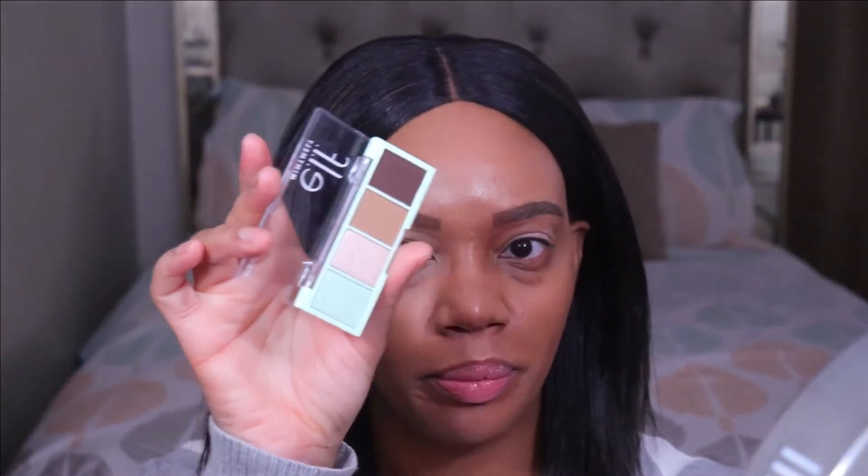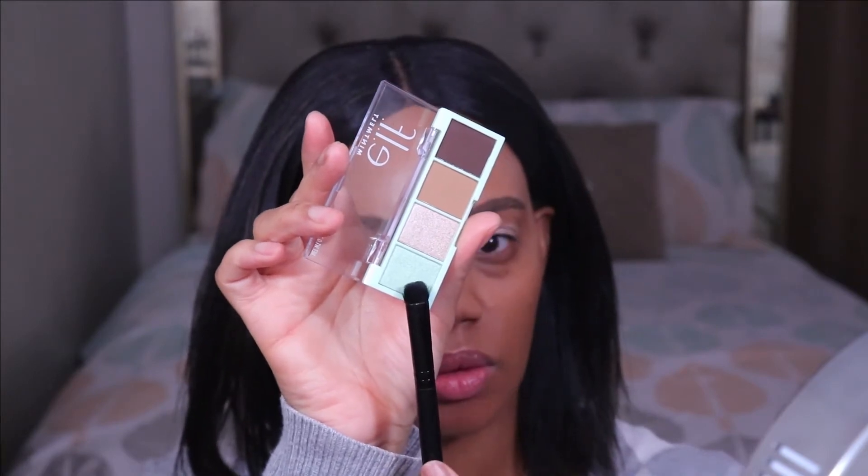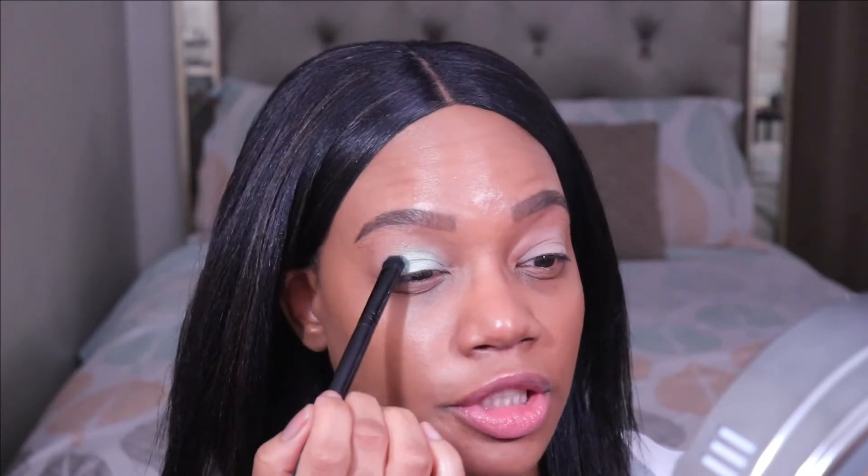I'm starting off with the Chocolate Mint palette and I'm going to dip into this shade right here and put it on most of my lid. Right off the bat, I feel like the reason I like the other bite-sized palettes so much is the color payoff — the shadows are really pigmented, there's hardly any fallout, and these palettes are really inexpensive. So that's what I'm getting from this shade. So far so good.